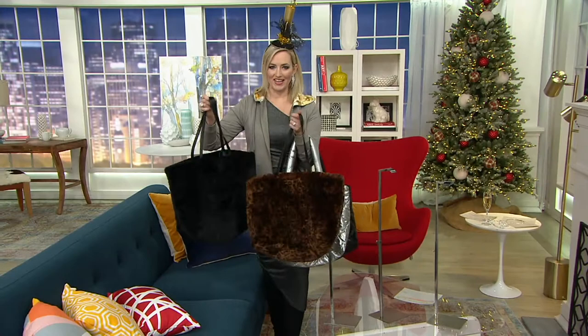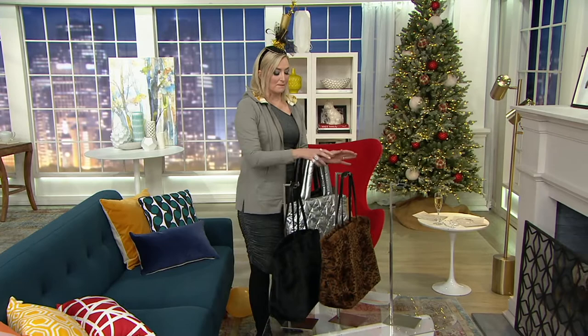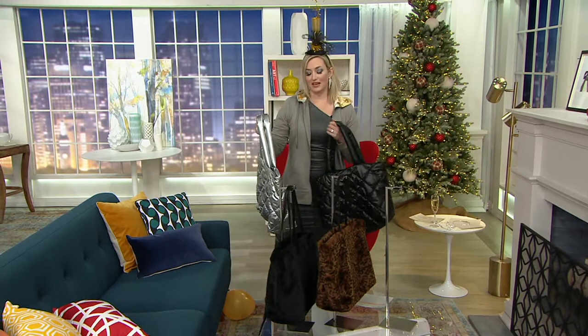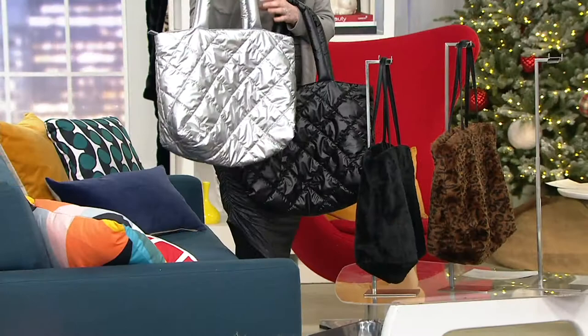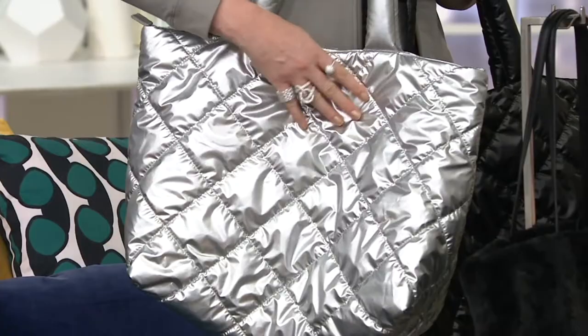It also comes with a cute little wristlet and coordinating bag right on the inside — how cute is this? Again, very limited. Many of you have been asking about these. We ran out of them, but we just got a few more back in stock. Now, I want to show you the Samaritz tote, because it is a very similar silhouette — that puffer coat inspired, apres-ski kind of vibe. This is the one I posted on my Instagram account, and many of you said you needed it immediately.